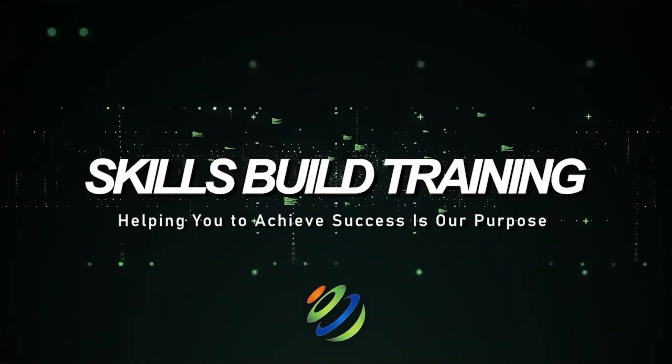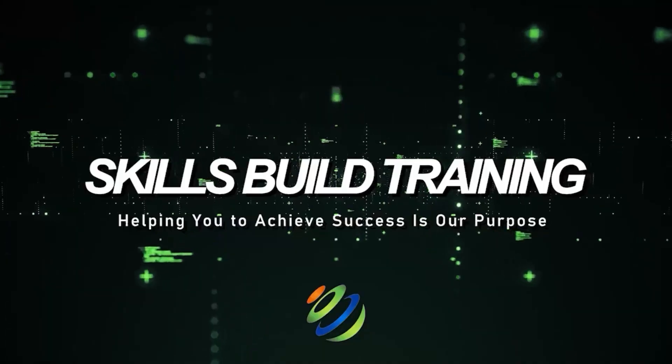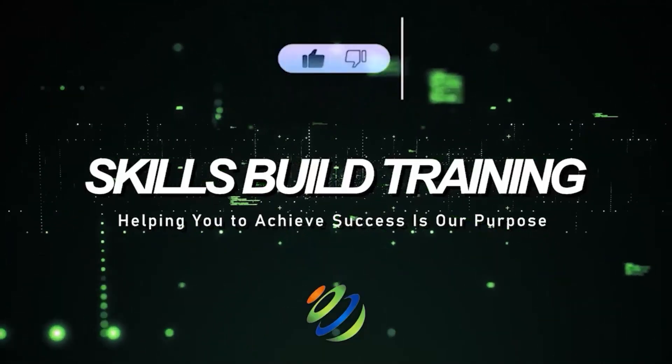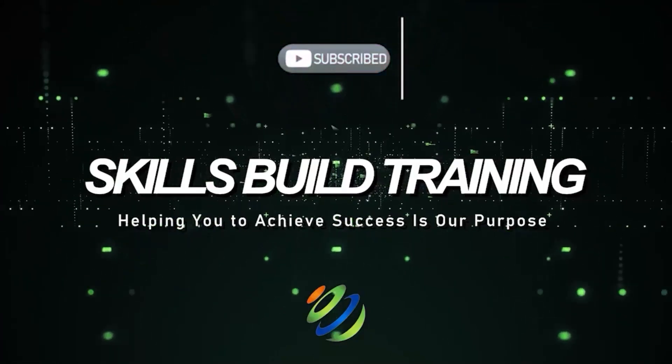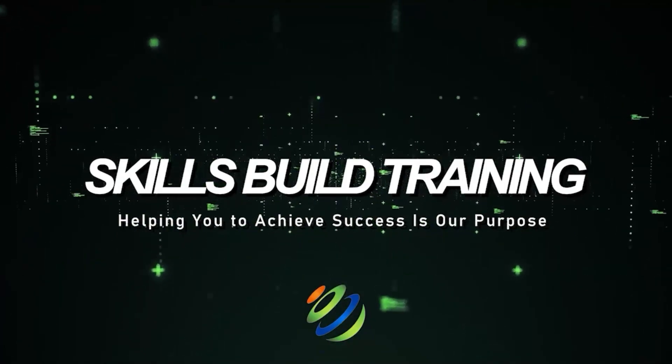Hi everyone, in this video I'm going to show you the 10 most dangerous hacking gadgets in 2024. My name is Jasmine and this channel is all about showing you how to become a highly paid cyber security, ethical hacking or cloud pro fast.